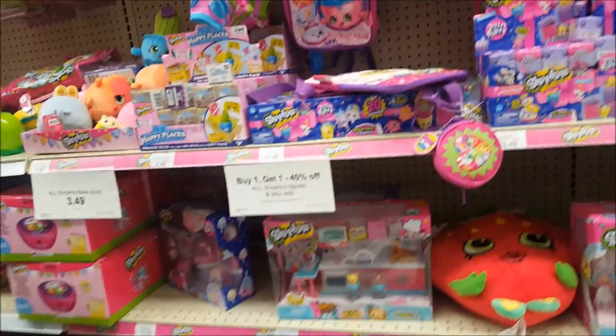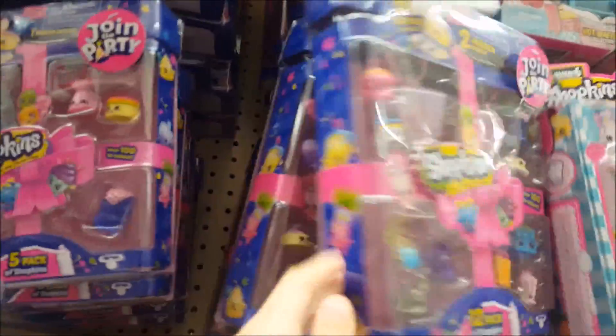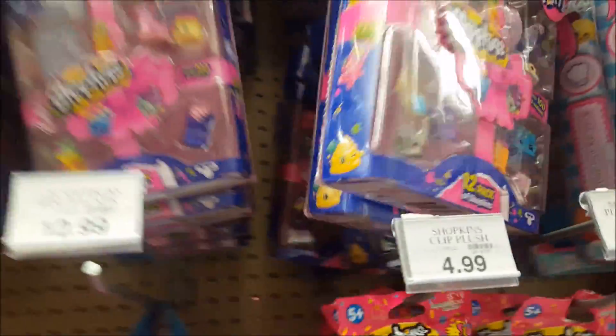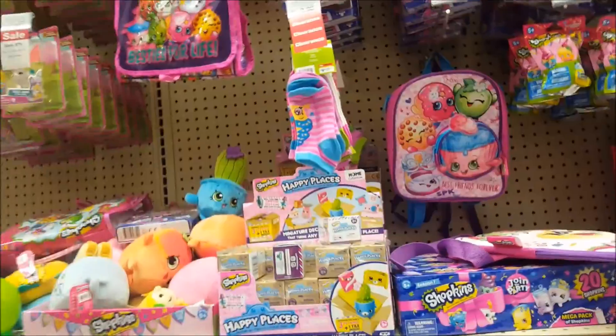We're looking specifically for Wave 2 of Season 7, Gifted Up Series 2, the Little Life Pack Chicks, and the last two Shopee Dolls — but they didn't have them. So it looks like we don't have any Wave 2. Womp womp.